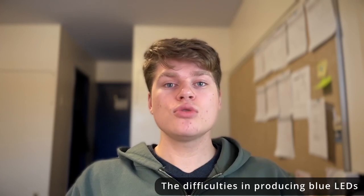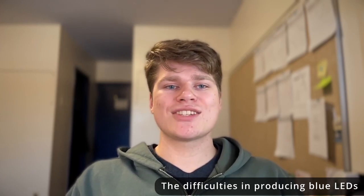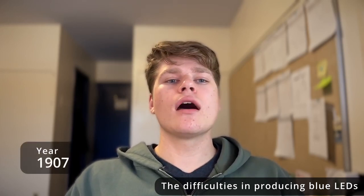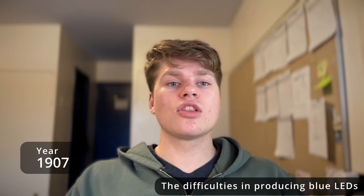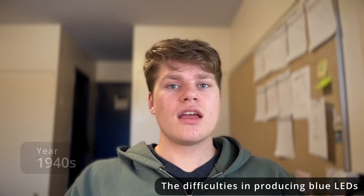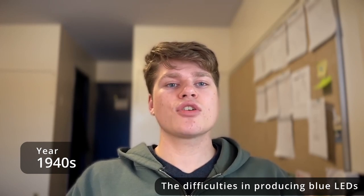The difficulties in producing blue LEDs. To truly grasp this monumental achievement, we must go back to 1907 when H. J. Round, working at Marconi Electronics, applied a voltage across a carborundum crystal. Lo and behold, the crystal started to glow yellow, but other colors were emitted at higher voltages. By the 1940s, the understanding of the physics of semiconductors and PN junctions was progressing.